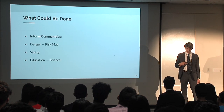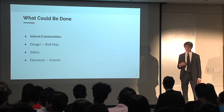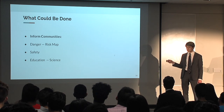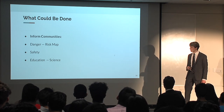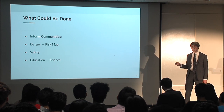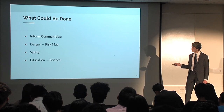We also looked at what could be done more generally. First, communities need to be informed — they need to see our risk maps to understand the areas of danger, know how to be safe, and be educated about the basic science of the volcanoes and lahars that they live so close to.